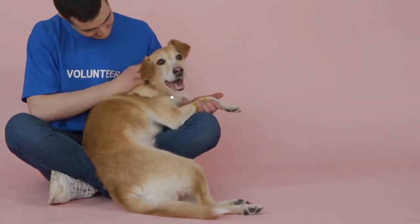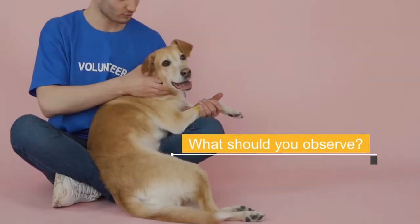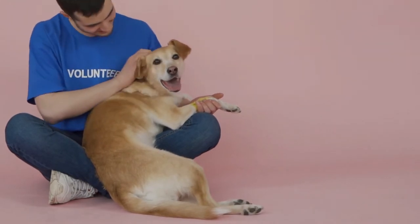What should you observe? Dogs with first-degree burns will show the usual signs of pain, but the skin will remain intact. Second and third-degree burns, on the other hand, are much more serious, as the skin is partially or completely burned.